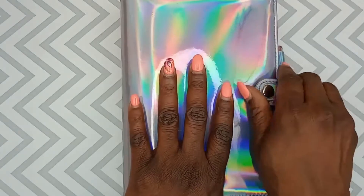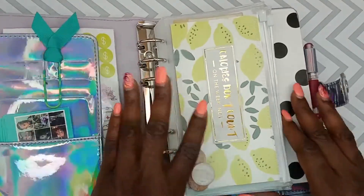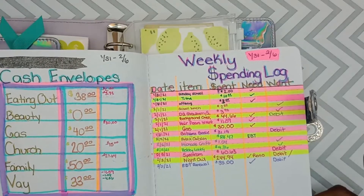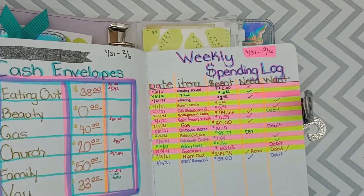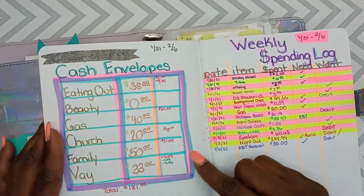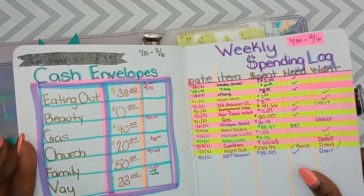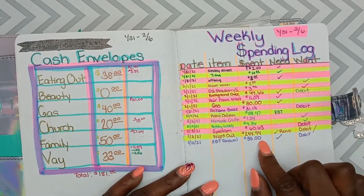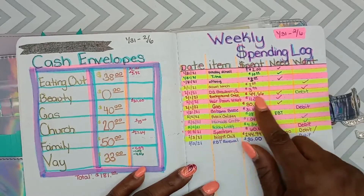Let's start with my cash envelopes — these are what I take with me on a day-to-day basis. Let me take out my little ledger here. This is a ledger that I use to keep track of my cash envelopes and my weekly spending log, which helps a whole lot, because once you write it down you realize how much you've been spending.